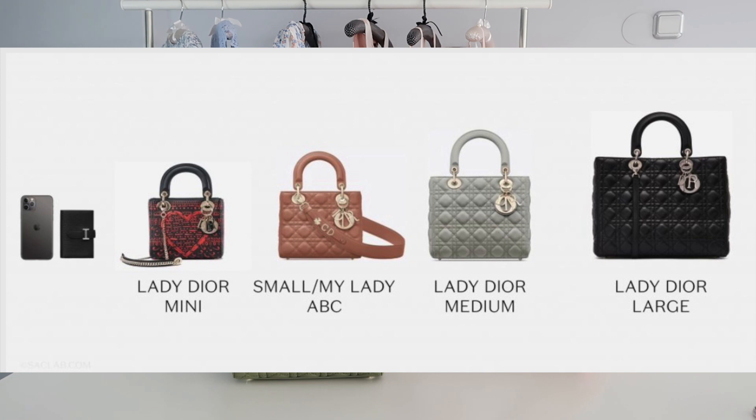It comes in four sizes — now five. Mini, small (also called My Lady Dior), medium and large. And just recently, Dior released a micro Lady Dior. I've seen the pictures — it looks really, really cute. However, I don't think it even holds a phone, so it's just like a nice accessory. A tad bit impractical — maybe just an accessory to finish off the outfit, like a nice piece of jewelry, to hold a credit card and a lipstick.